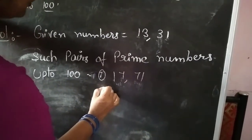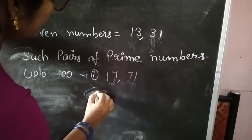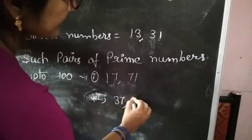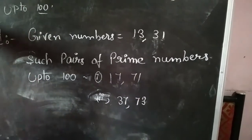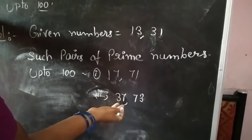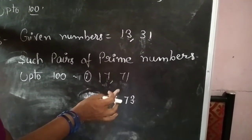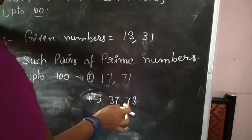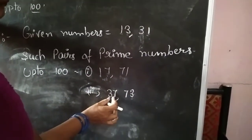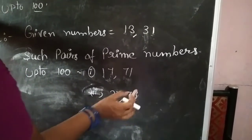Next, take the second example: 37 and 73. You observe: 37 is a prime number because it has no other factors, only the same number and 1 itself. And 73 is also a prime number. Checking digits: here 3 and 7, and here also 3 and 7.